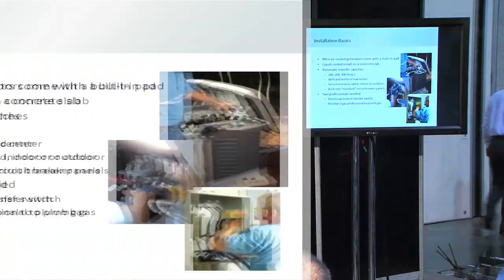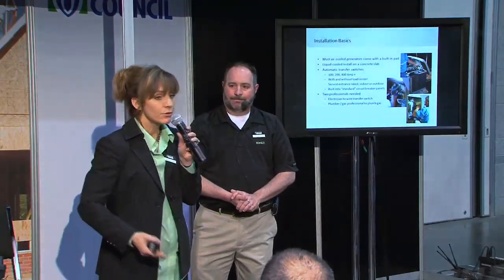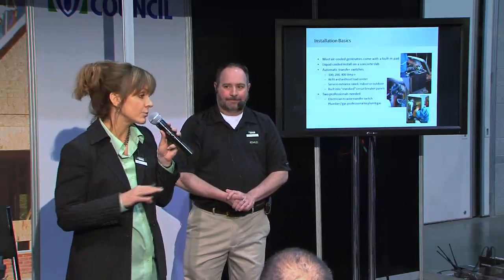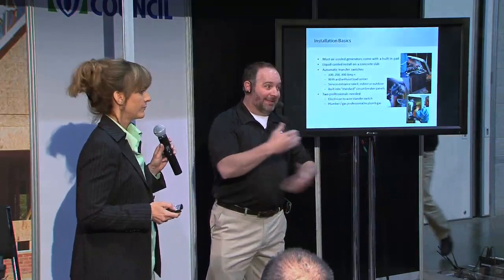For installation basics: if you have an air-cooled generator, which is up to about 20 kW, most will come with a built-in pad, so you don't need to lay down a concrete slab. You can lay one down if desired or for a stubs-up installation, but for most installations it's not required — just pour a little pea gravel on a level surface and drop the generator in. If you go over 20 kW, you're working with a liquid-cooled product, which is far heavier. You'll definitely need to pour a concrete slab with piers that go below the frost line to give yourself a good foundation and prevent heaving.